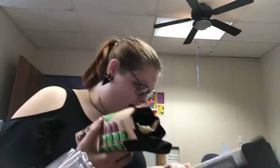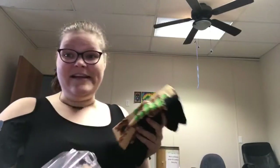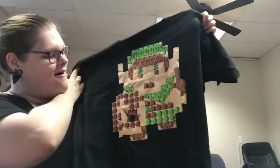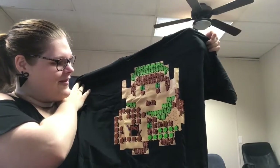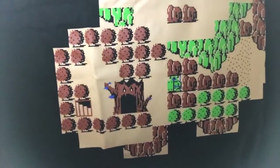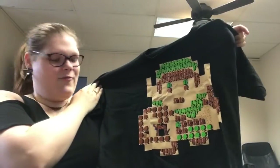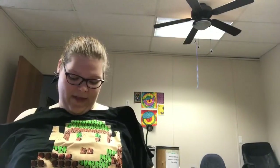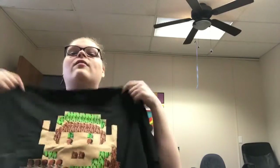We have our Legend of Zelda item, which is the t-shirt. Oh my god, it looks up close like the game, but from far back it's Link. How cool is that? That's a fun little shirt. And I like that it's black because we're getting a lot of black stuff lately so it'll go with everything. Love it.